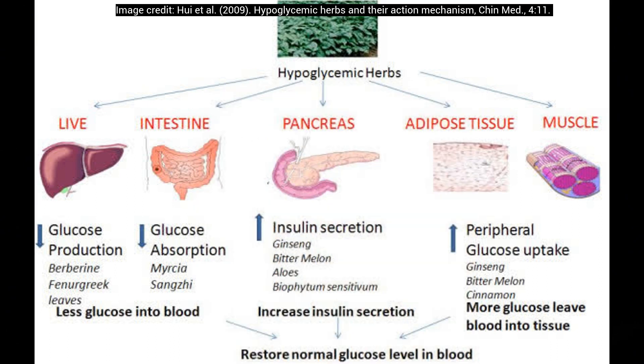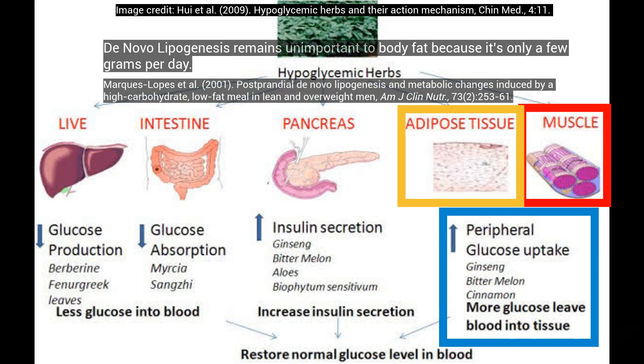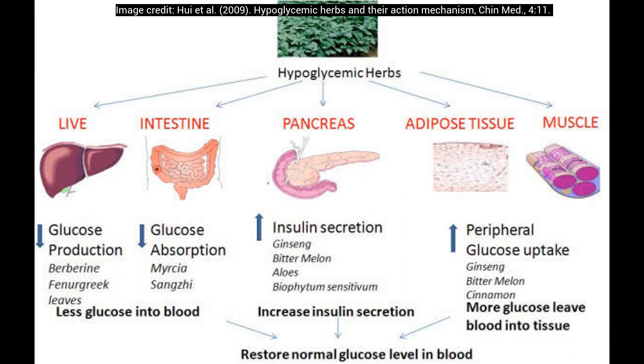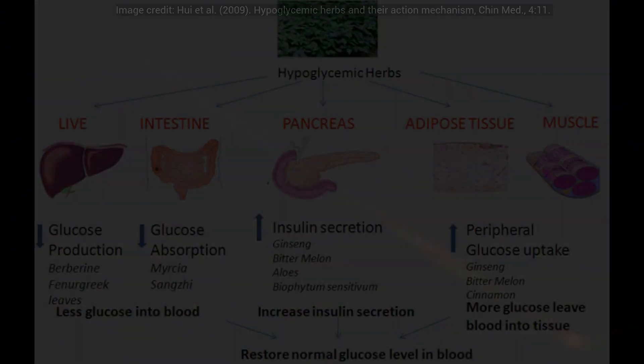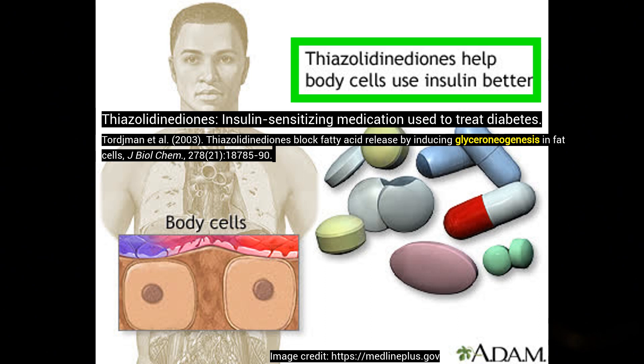Another way that it lowers blood sugar is by increasing peripheral glucose uptake, not just in muscle tissue, but also in adipose tissue — but without actually increasing body fat. So it makes our adipose tissue more functional. I've discussed this in my previous video on friendly fat storage, and how one of the popular anti-diabetes medications, thiazolidinediones, also increases this friendly fat storage, also known as glyceroneogenesis, thereby reducing insulin resistance.